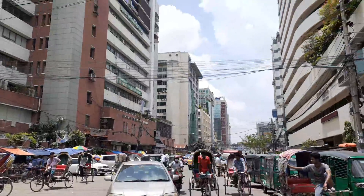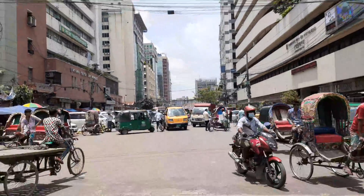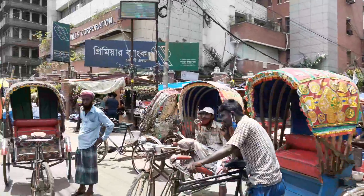And this is Karan Bazar — one of the biggest marketplaces in Bangladesh.